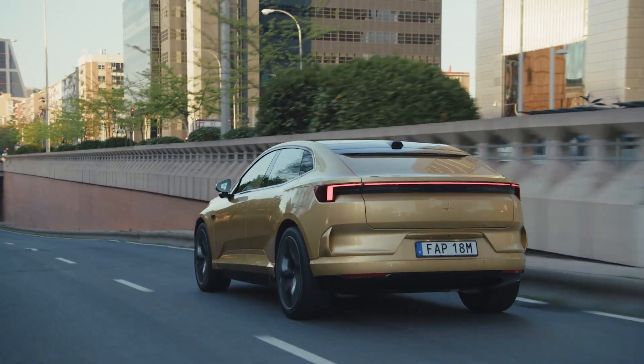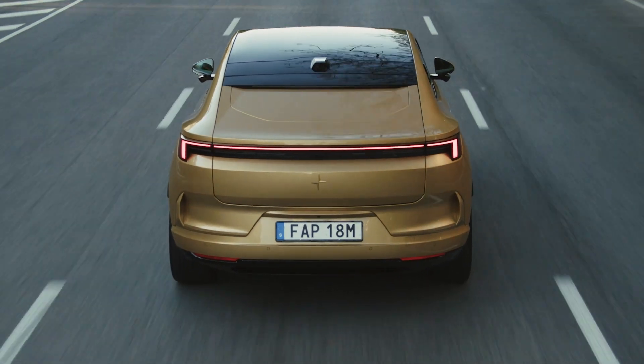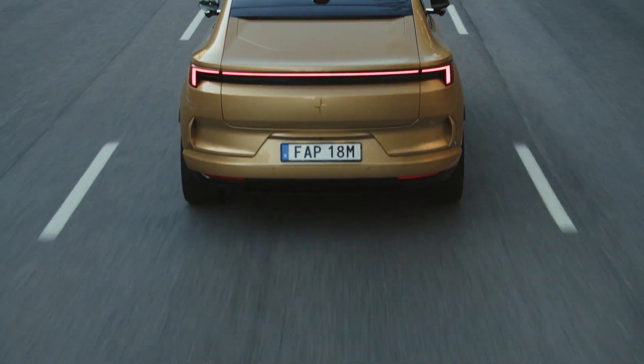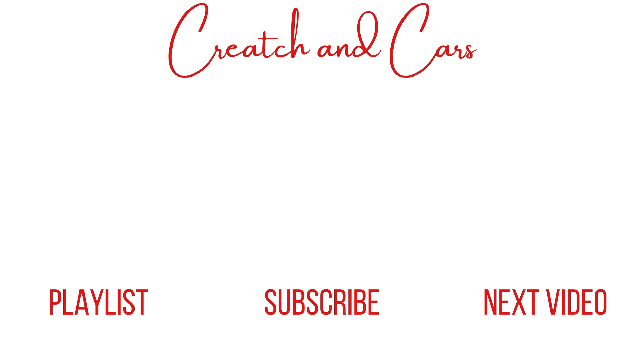So that's everything we know right now about the all-new 2026 Polestar 5, a high-performance four-door GT car set to take on the Taycan, Lucid Air, Model S, and e-tron GT. Let me know what you think about the Polestar 5 in the comments below, and make sure to subscribe so you won't miss any future uploads. On this channel, I talk about car news like this, as well as history and culture. Thanks for watching, and I'll see you next time.